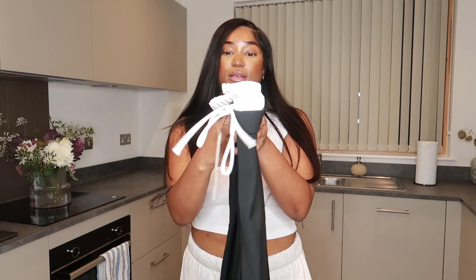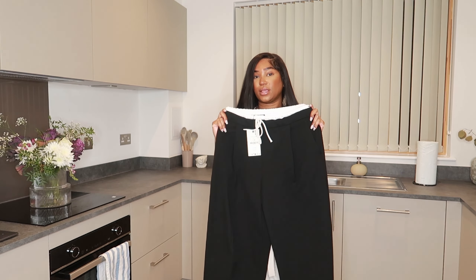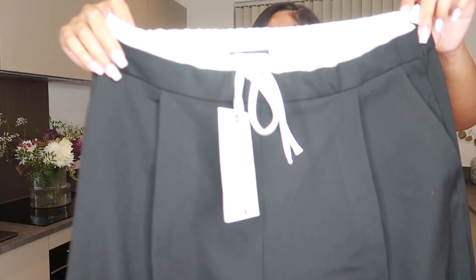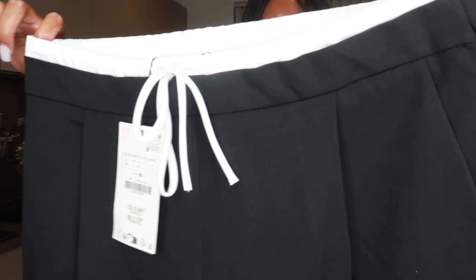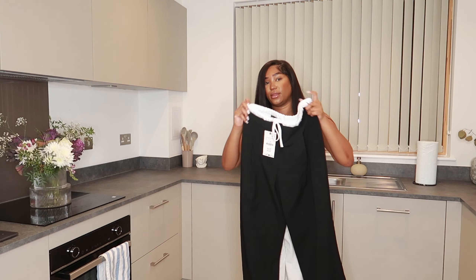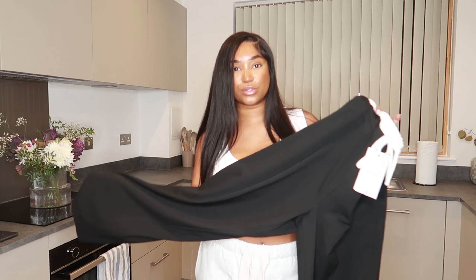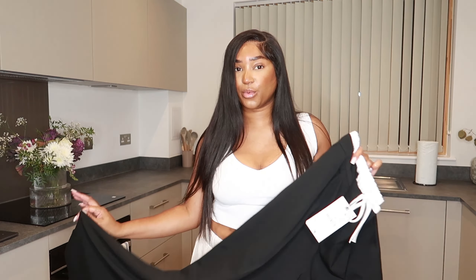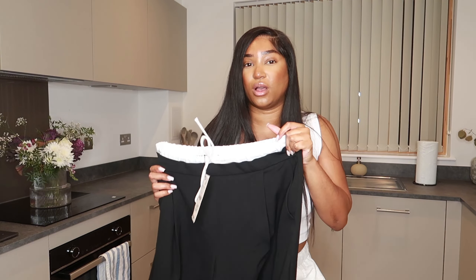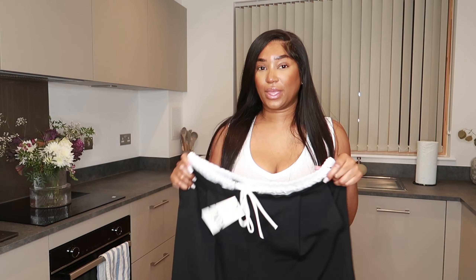The next thing I got were these black trousers — perfect for work. I also have these in camel. They've got this silky satin waistband along the top. I got these in a large and they're £29.99. The leg is a straight wide leg and I feel like these are really cool to dress up or dress down — I normally wear mine to work or just running around.